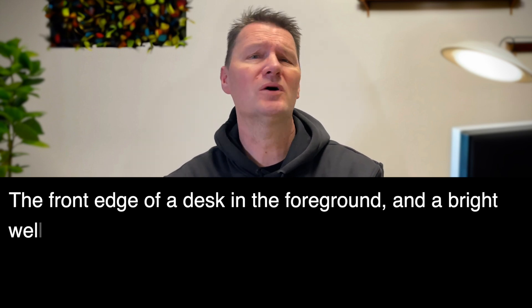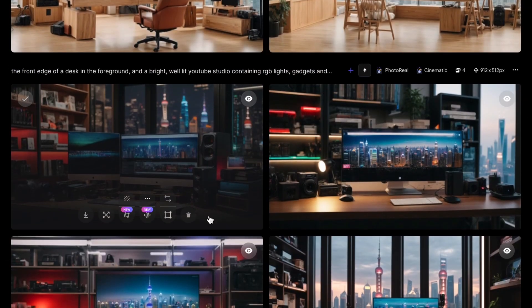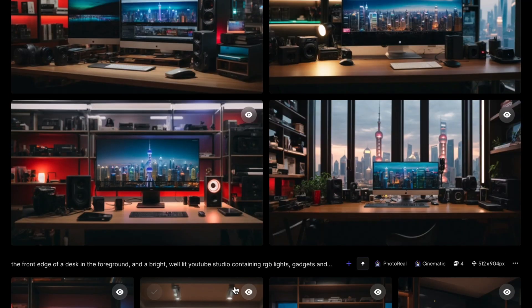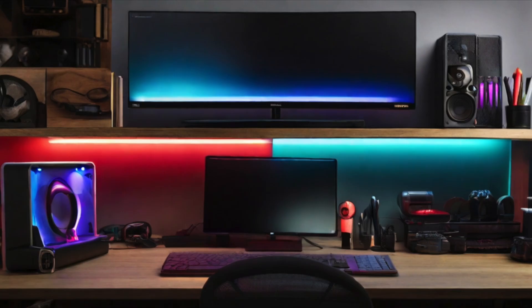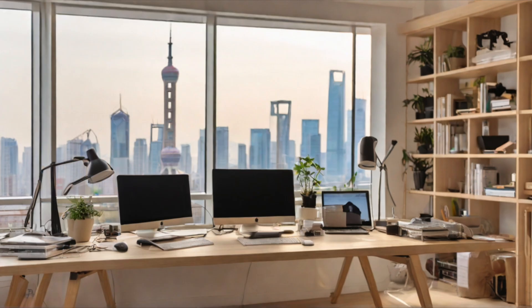Don't forget this is my first attempt at brand new software using the free version. Then I typed something like: 'the front edge of a desk in the foreground and a bright well-lit YouTube studio containing RGB lights, gadgets and tech equipment on shelves, images on the monitors should be of the Shanghai skyline.' And these are the images I got back — again really, really impressive, and actually quite artistic and beautiful. The way it pretty much captured everything I was looking for in such amazing detail from a very basic description I found just amazing.